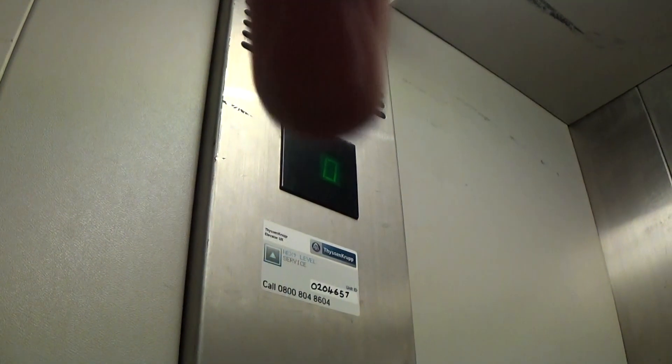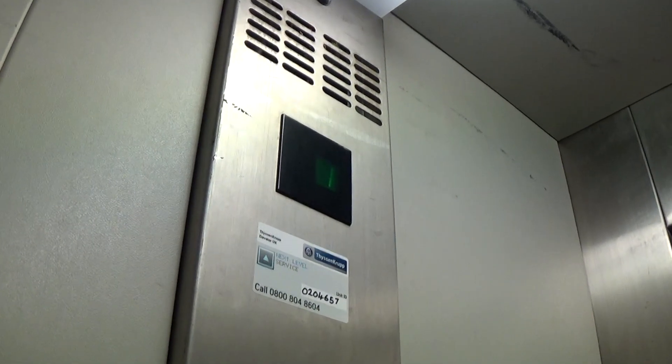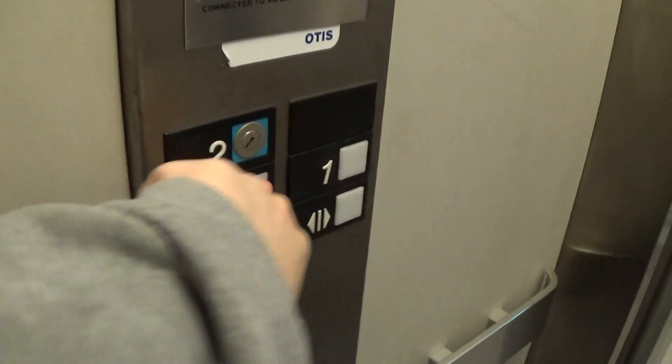Finally. Focus camera. Here we are at 1. Back down to 0.